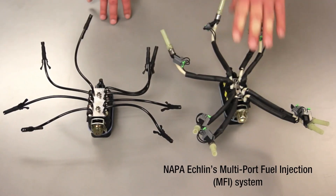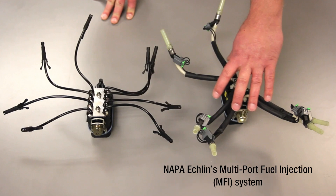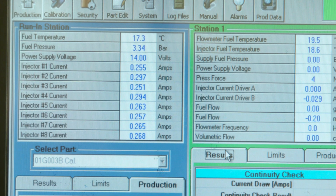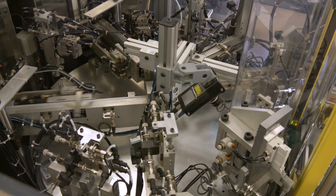What's more, our improved multi-port fuel injectors for GM V6 and V8 engines are designed, manufactured, and tested at our TS16949 certified manufacturing facility in Greenville, South Carolina.